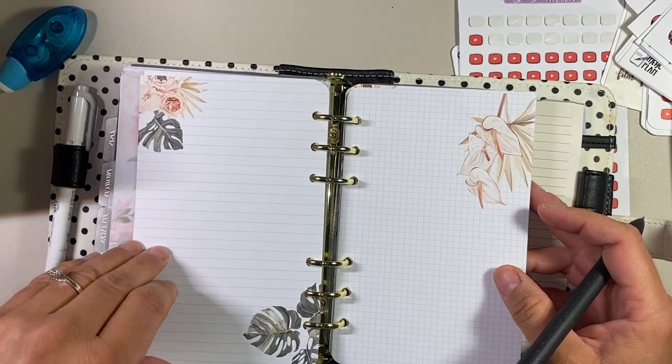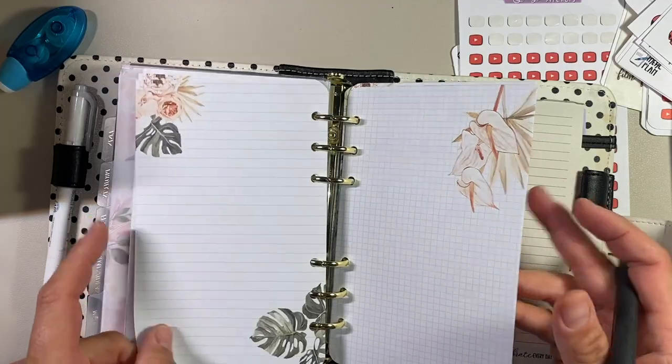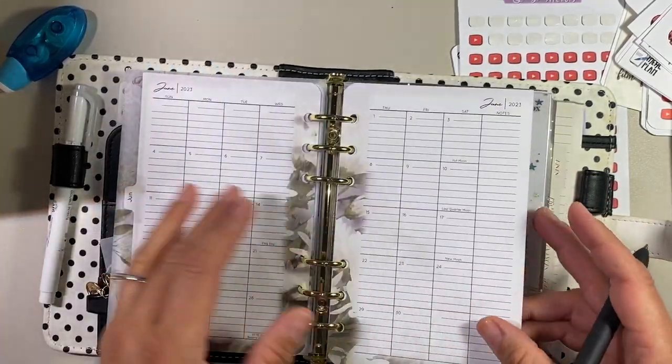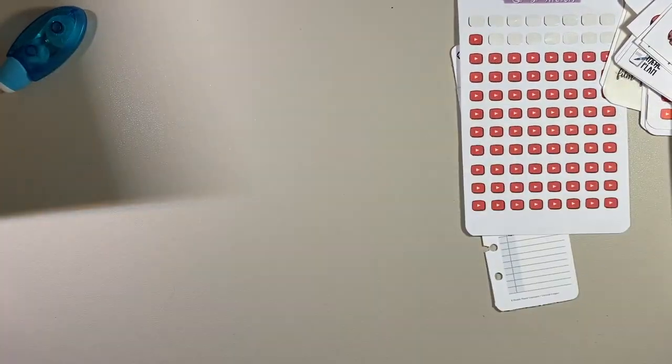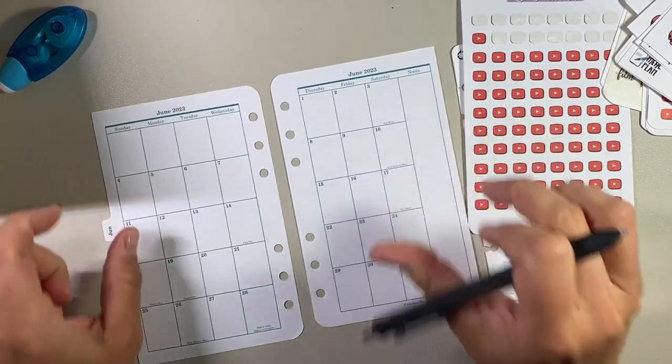I have to go because my baby just woke up, but I will plan this out when I return. I'm going to set out my schedule according to my work week and my personal week and we'll talk about it.